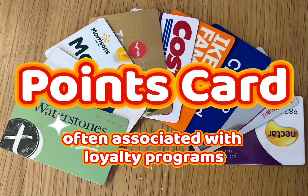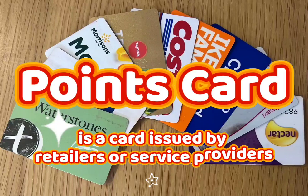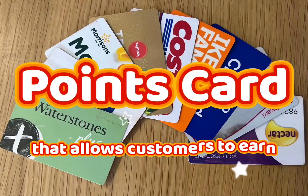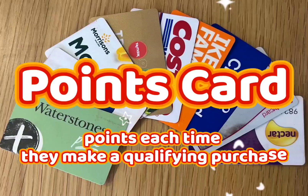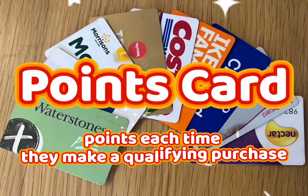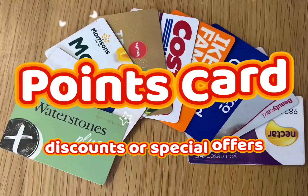A points card, often associated with loyalty programs, is a card issued by retailers or service providers that allows customers to earn points for their purchases. Customers can accumulate points each time they make a qualifying purchase, which can later be redeemed for rewards, discounts, or special offers.